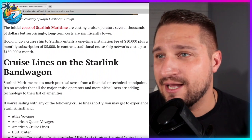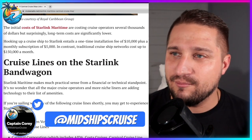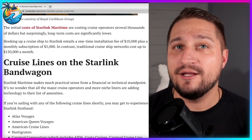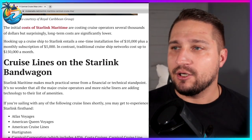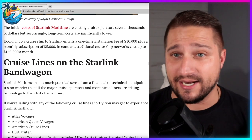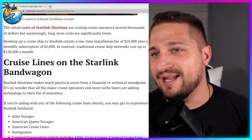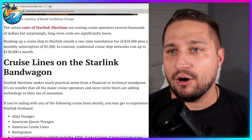The initial costs of Starlink Maritime are costing cruise operators several thousands of dollars, but surprisingly, long-term costs are significantly lower than traditional old-fashioned satellite internet at sea. These arrays cost a pittance compared to what cruise operators used to pay to install those big old domed satellite balls on top of the ships. Hooking up a cruise ship to Starlink entails a one-time installation fee of just $10,000, plus a monthly subscription of $5,000. Think about that — every single person that gets internet, at around $15 to $20 a day, these costs are covered in the blink of an eye on the very first day. Their costs are more than covered; they're already making tons of money.